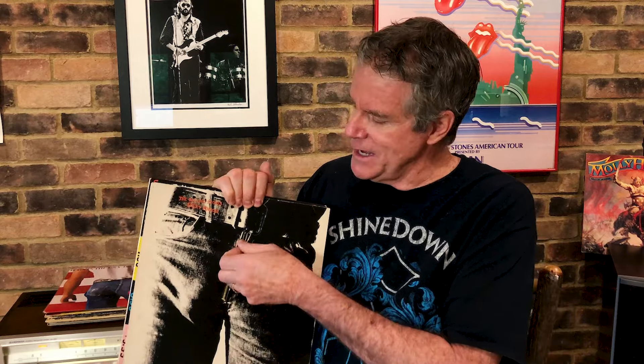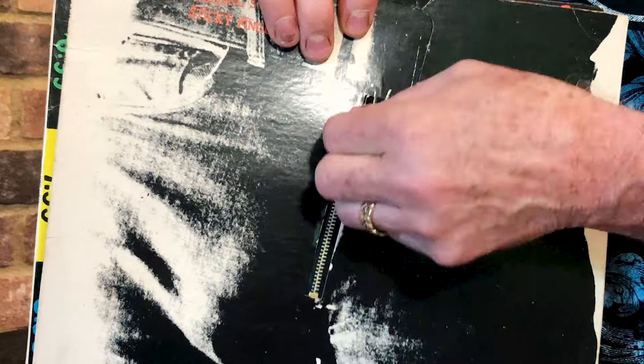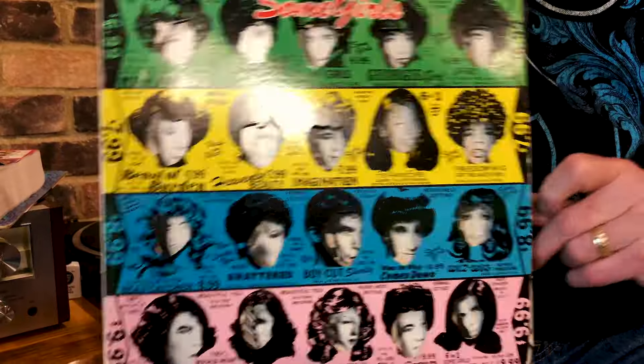Does the album cover have some detail to it? This is the classic Rolling Stones Sticky Fingers — this is an early pressing. It's got the zipper on it, one of my favorite Stones records. Some Girls has got that insert, and this is die-cut. Record companies are lazy and cheap, so when they reissue things they take all that detail out. If you get a later pressing of Some Girls, it's just flat — they basically take a picture of the album and reproduce it with no detail.